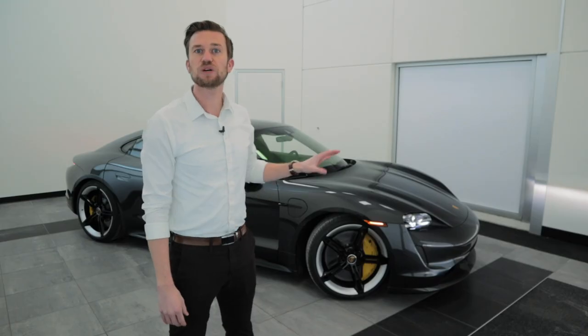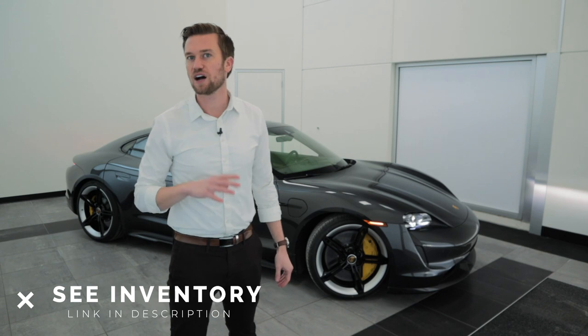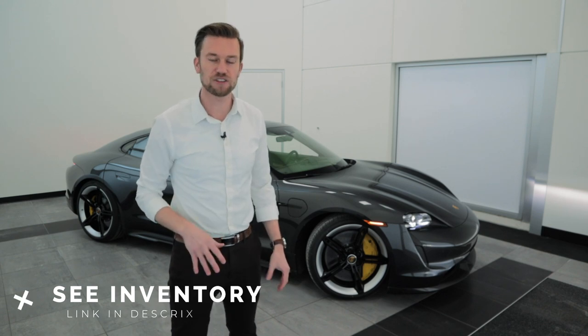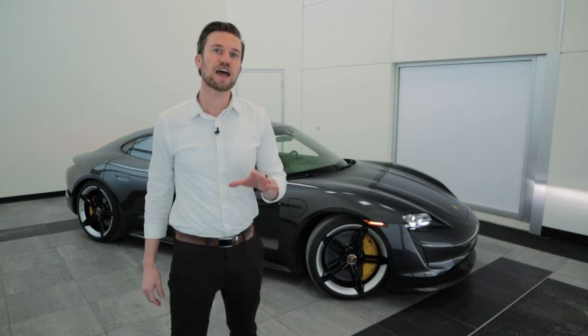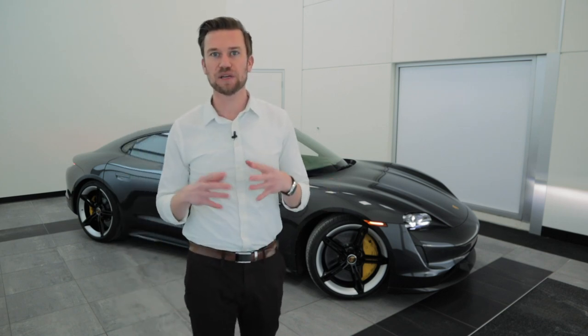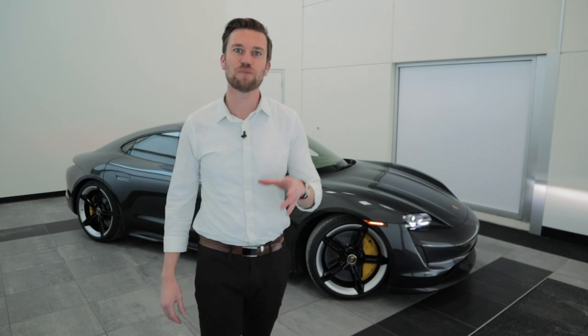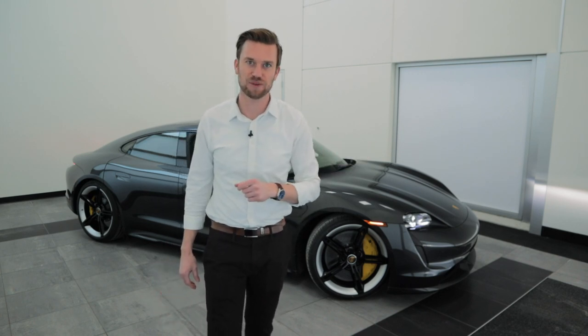That's a quick overview of the Taycan. We have several more videos in the next few weeks, so be sure to subscribe to the channel so you don't miss a single one. Let me know what questions you still have about this vehicle — leave them in the comments and I'll be happy to make another video to get those questions answered. Until next time, I'll see you in the next video.